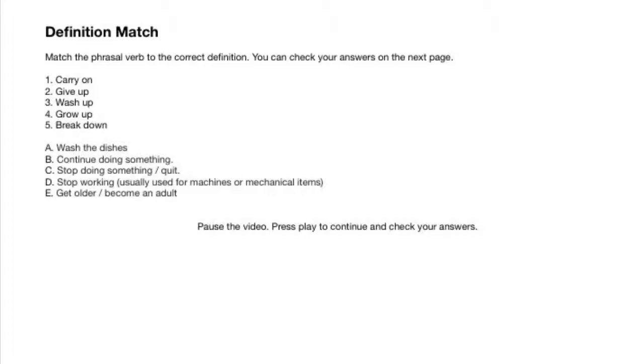So, the phrasal verbs: one, carry on; two, give up; three, wash up; four, grow up; five, break down, and the definitions. Match the verbs — one, two, three, four, five — to the definitions — a, b, c, d, e. Pause the video, complete the exercise, and press play to check your answers on the next page.